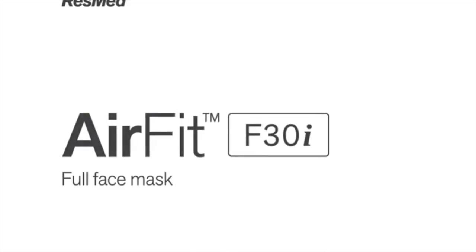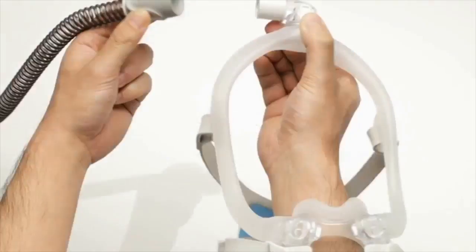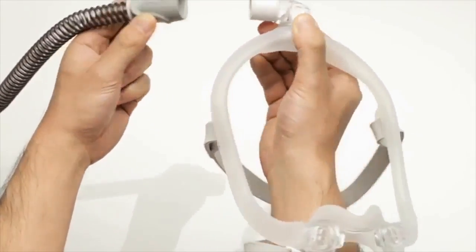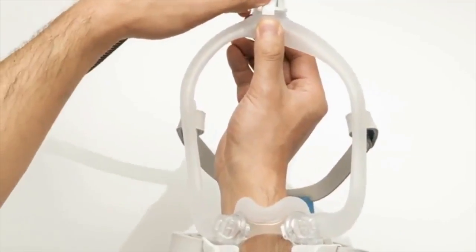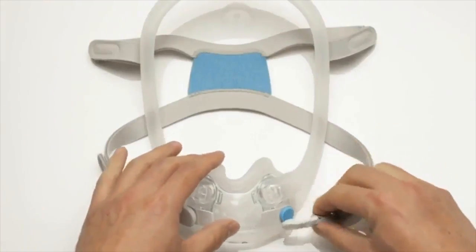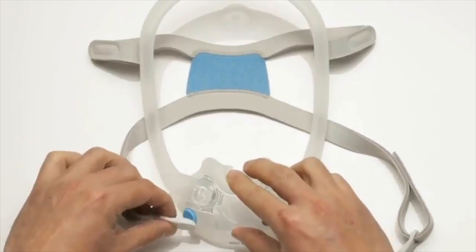The ResMed AirSense F30i. The ResMed AirSense F30i features a hybrid design and a hose connection at the top of the head to allow greater mobility.